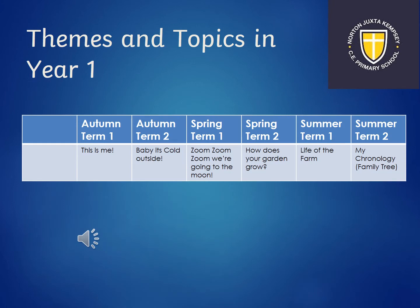Our themes and topics in year one are as follows. In autumn term one we will be looking at a topic called 'This Is Me', where we'll be exploring senses through science and looking at our locality. In autumn term two we will be looking at a topic called 'Baby It's Cold Outside', where we'll be learning about different continents, looking at the Kalahari Desert and Antarctica, and lots of other Christmas activities. In spring term one we will be looking at a topic called 'Zoom Zoom Zoom, We're Going to the Moon', where we'll be looking at the history of space travel and how people have helped us today. In spring term two we will be doing a topic called 'How Does Your Garden Grow?'